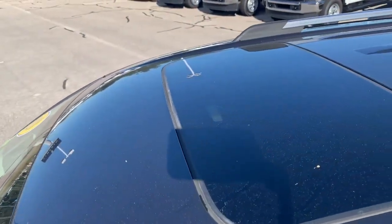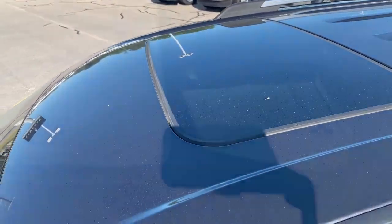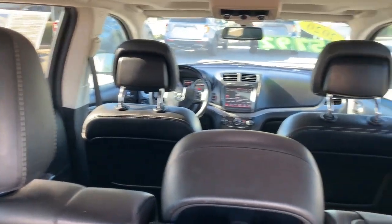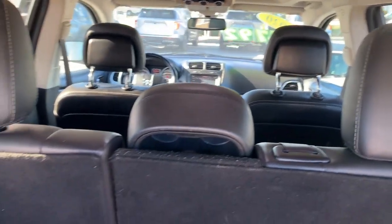To top it off, there's a sunroof, too. Safety features include a backup camera, brake assist, fog lamps, a rear parking aid, and tire pressure monitoring.